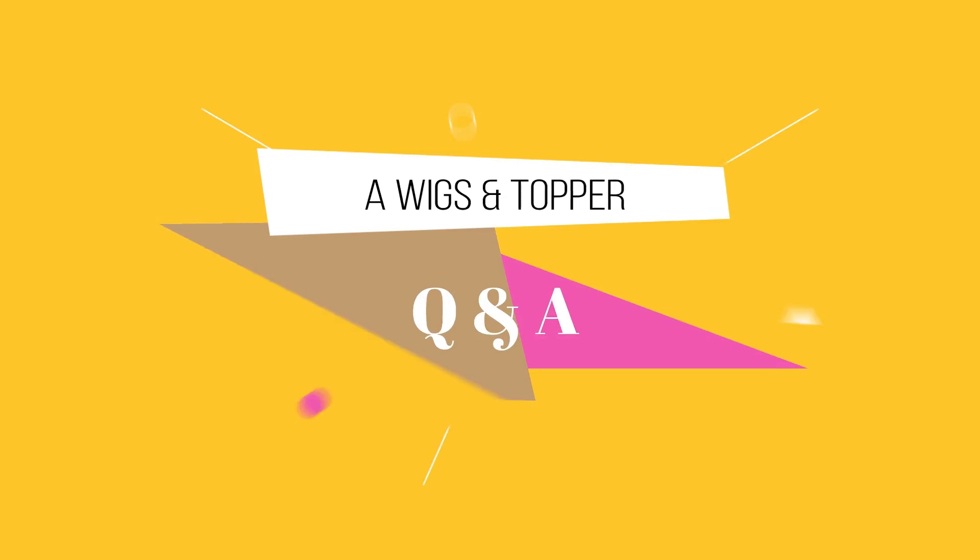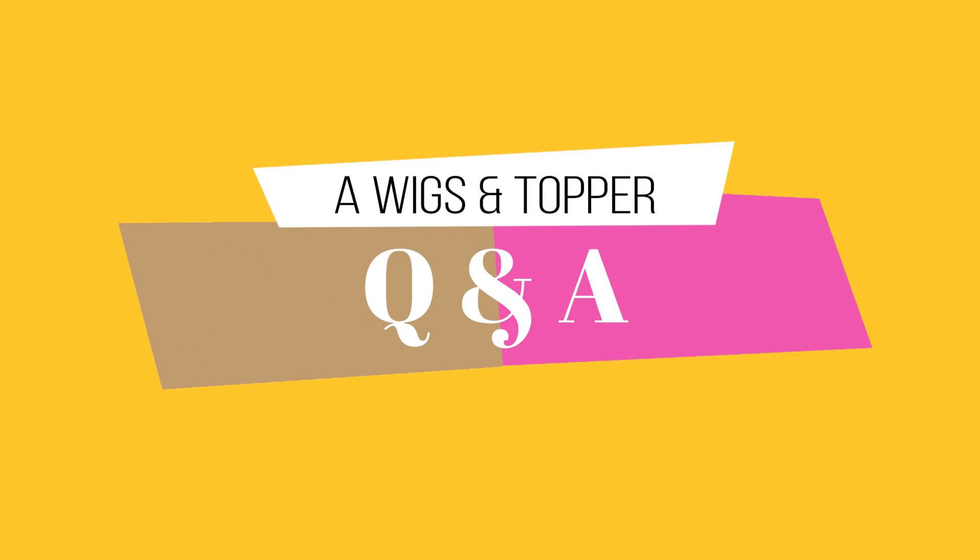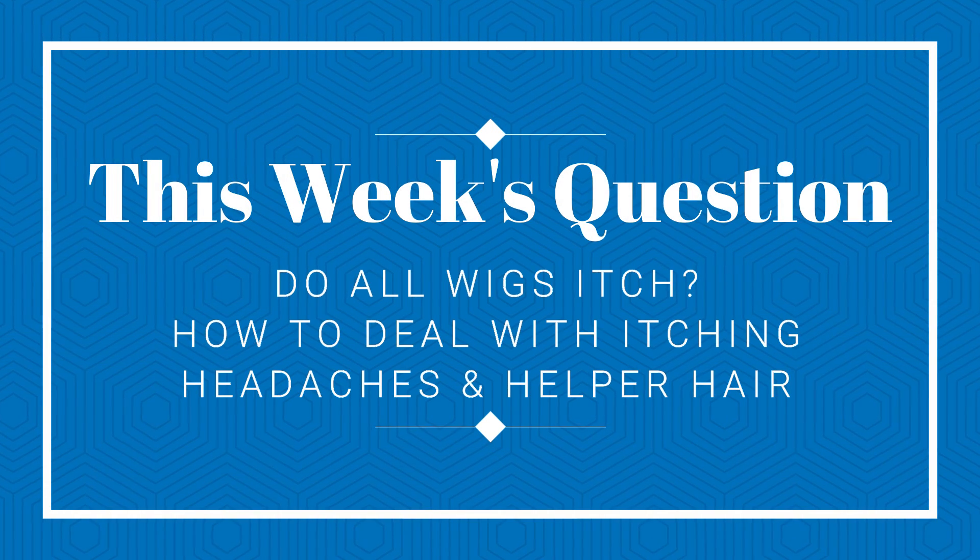Hi guys, Jill here, welcome to my channel and welcome to this week's helper hair Q&A. This is kind of a twofer today because both of these questions can really go hand in hand. The first one is regarding toppers and wigs: will they give me headaches? The second one is how to stop wigs from itching, and do all wigs make you itch?